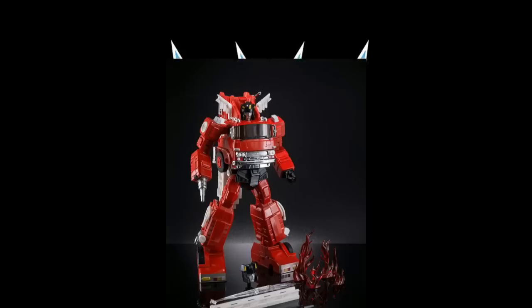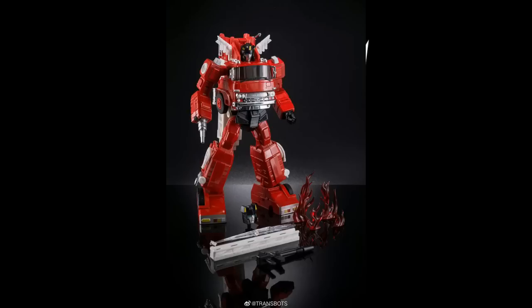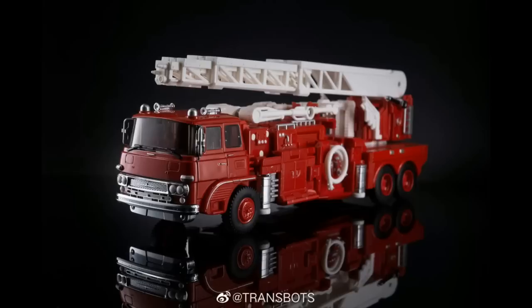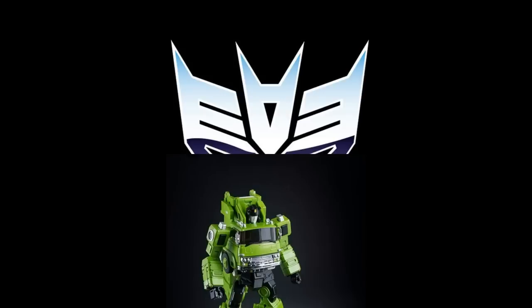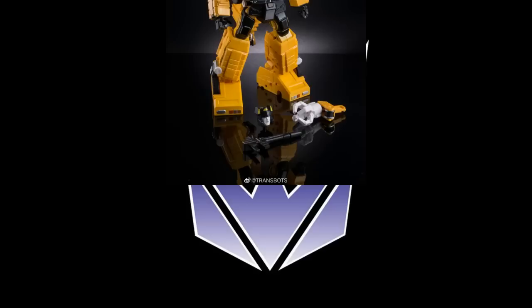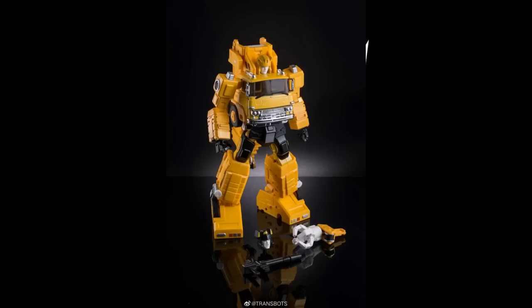We got pictures this week of X-Transbots' Dante, their Inferno. It looks magnificent — very well painted, fantastic design. I'm not put off by the ladder in the back. It looks very realistic in both modes — fire engine and all that. X-Transbots did a great job. This is a very old design but they've modernized it. They've also given it recolors: a green one, a yellow one, and an orangish one. These are actual prototypes or production samples and they look really good.